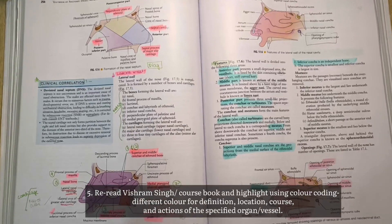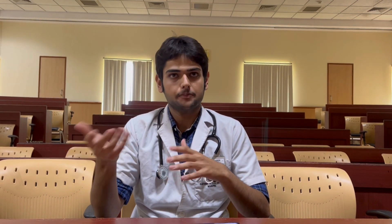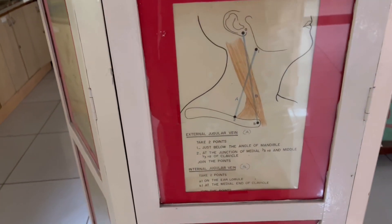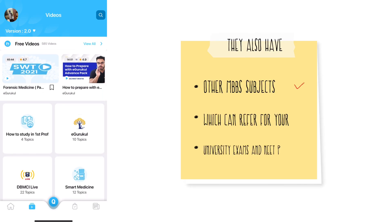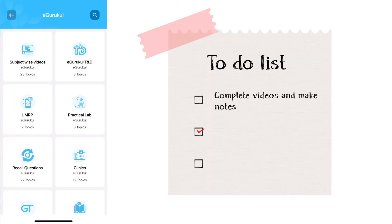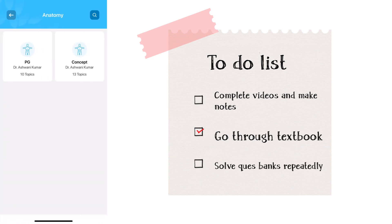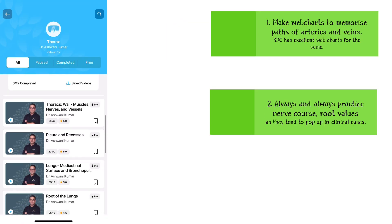Systemic anatomy is the heavy part — it's tricky, requires deep understanding, and if you try to mug it up you'll end up messing up the whole framework. Whenever a topic starts in your class, make small notes to carry with you to dissection hall so you can relate theory with practical demonstration. Before you open your book, cover every chapter from the e-gurukul app. If you make notes alongside the way Dr. Ashwini teaches, you can never have any problem with systemic anatomy.